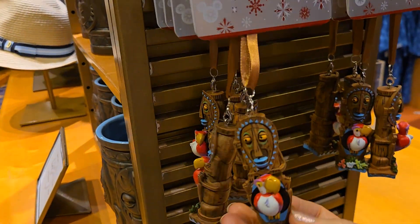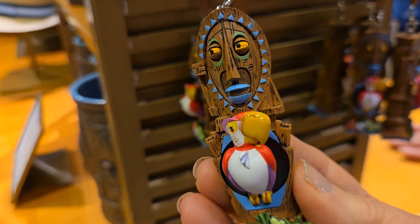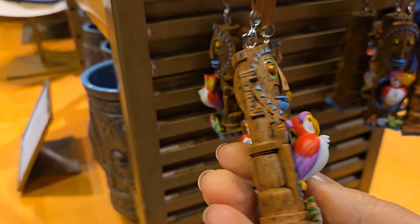How cute is this Walt Disney's Enchanted Tiki Room ornament? I love it!